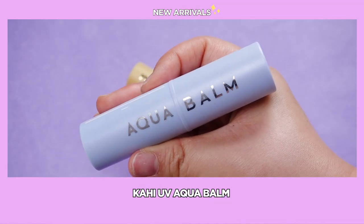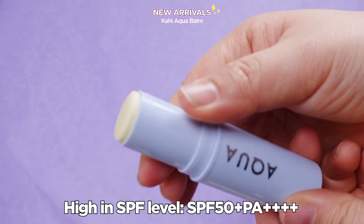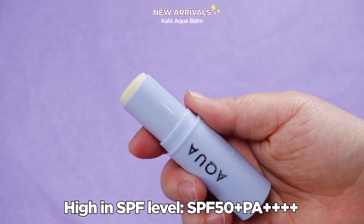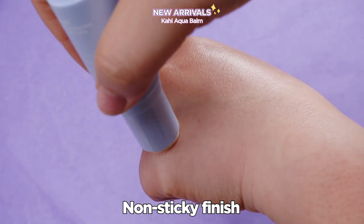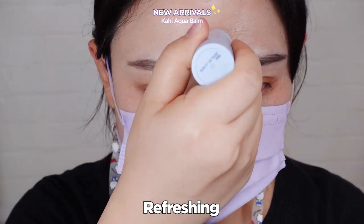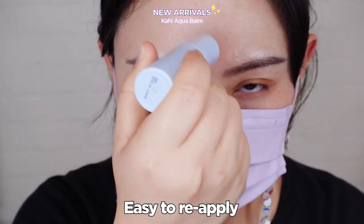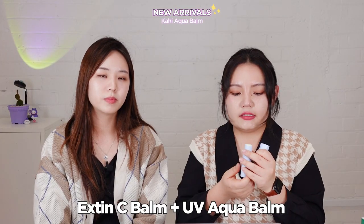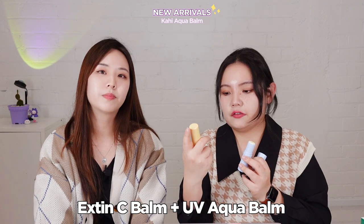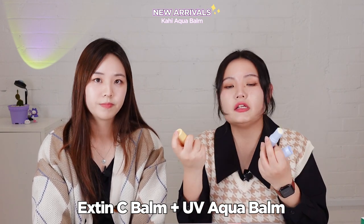Next up is the Kahi UV Aqua Balm. It is a moisturizing sun stick with SPF 50+ PA++++. It gives a non-sticky finish, feels really refreshing, and is easy to reapply on your skin especially when wearing a mask. It is recommended to use this after the C Balm since vitamin C needs to be protected from UV.